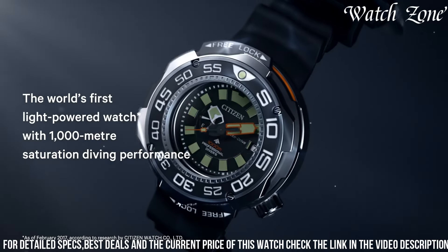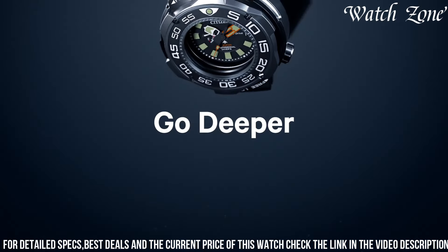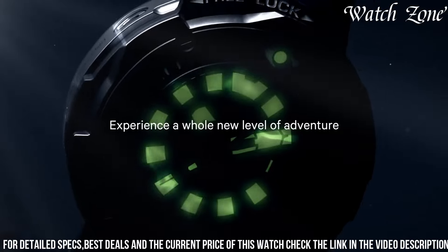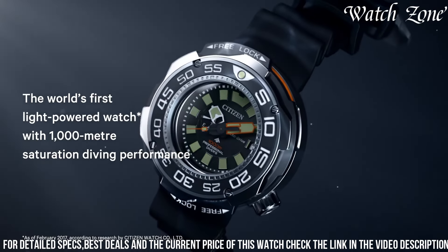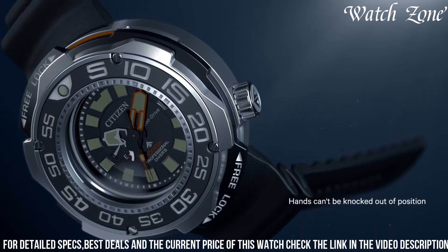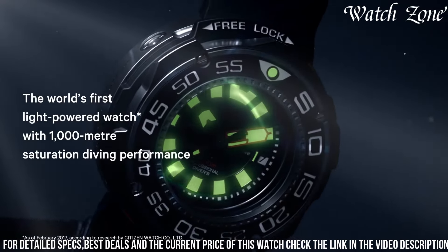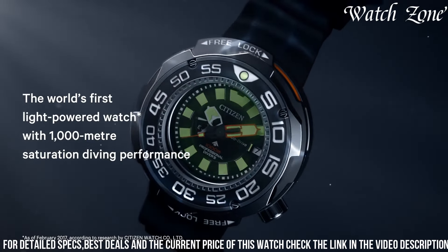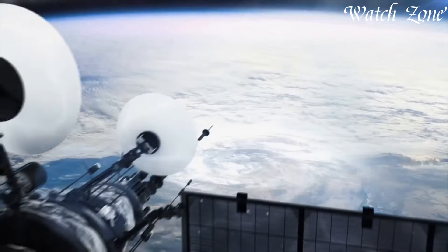It features a robust stainless steel case with a scratch-resistant sapphire crystal, ensuring durability and protection. Powered by Citizen's EcoDrive technology, it harnesses the power of light to charge its battery, eliminating the need for regular battery changes. The black dial, adorned with luminous hands and markers, provides excellent visibility in any lighting condition. With its water resistance of up to 200 meters, it is suitable for diving and other water sports.